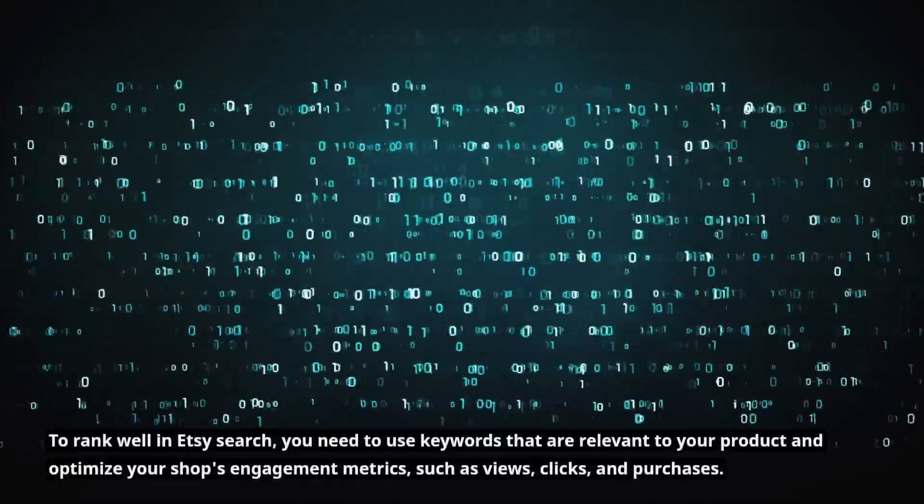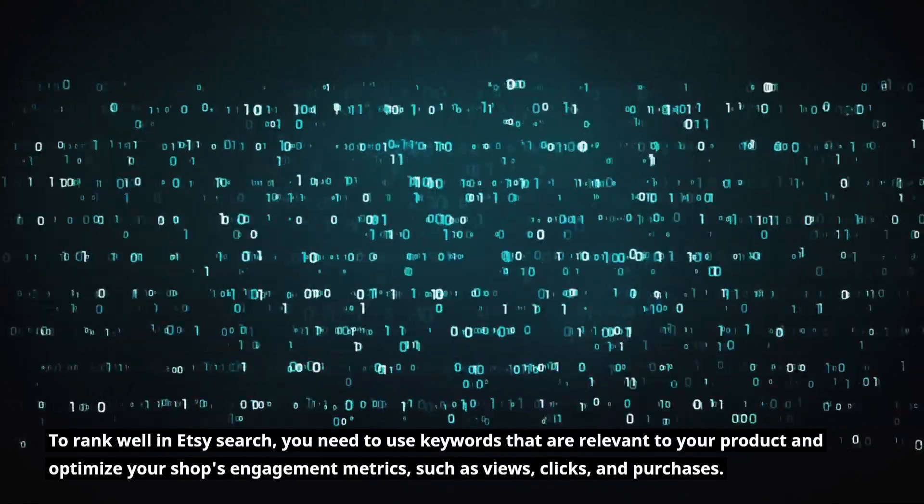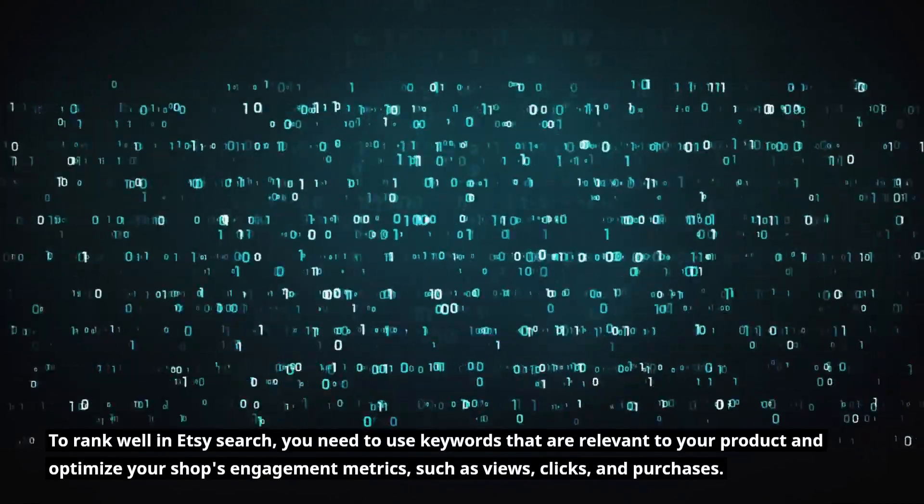To rank well in Etsy search, you need to use keywords that are relevant to your product and optimize your shop's engagement metrics, such as views, clicks, and purchases.